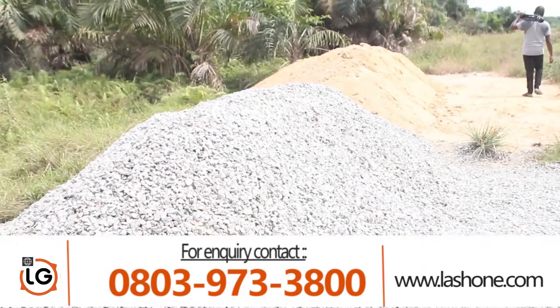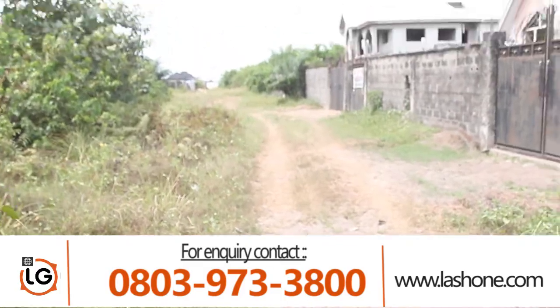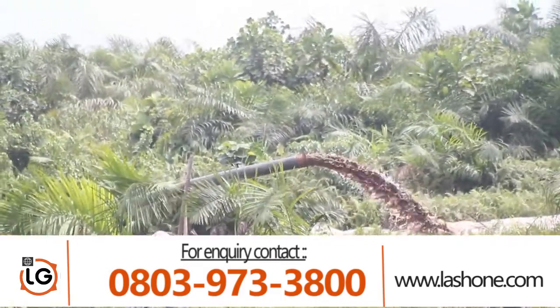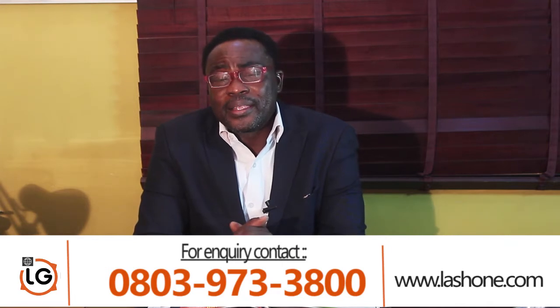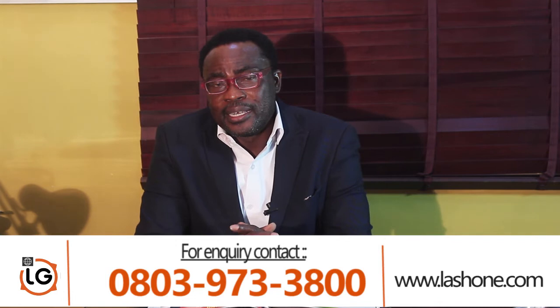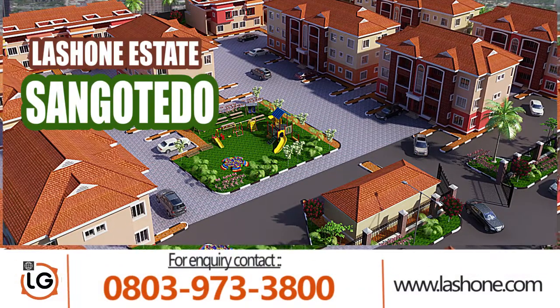We've cleared — you can see dry land on some parts — and the other parts we are pumping and filling. So the development within the access is a bit slow, but I know that this is the future of Leki because of the strategic positioning of that axis.